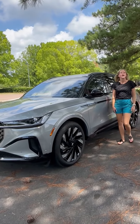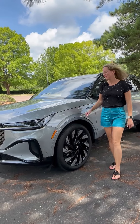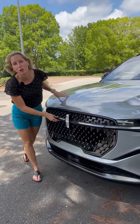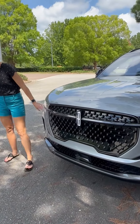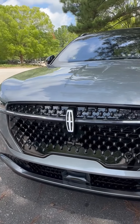This is the 2024 Lincoln Nautilus and it's been completely redesigned. So let's take a look around. You still have a very signature Lincoln grille, but you also now have this integrated light bar that covers the entire front of the Nautilus.